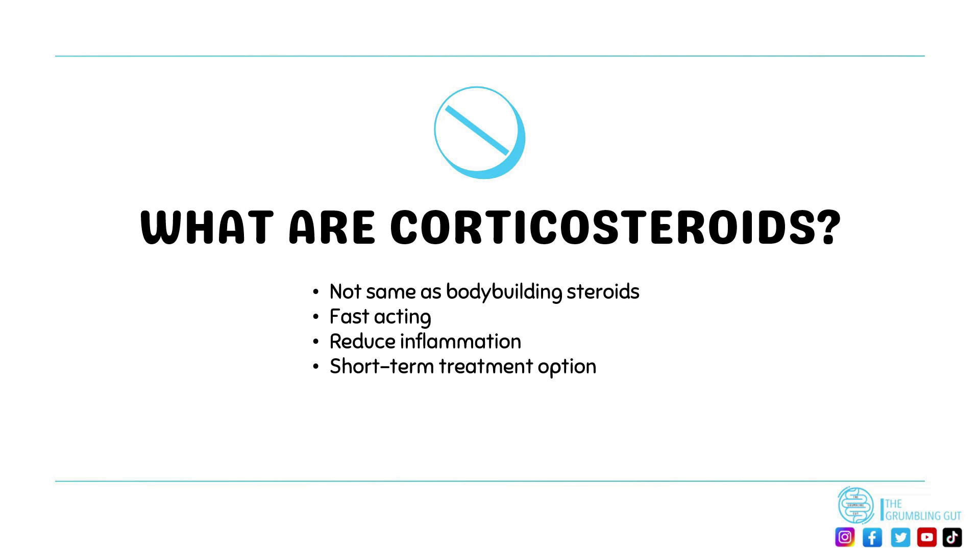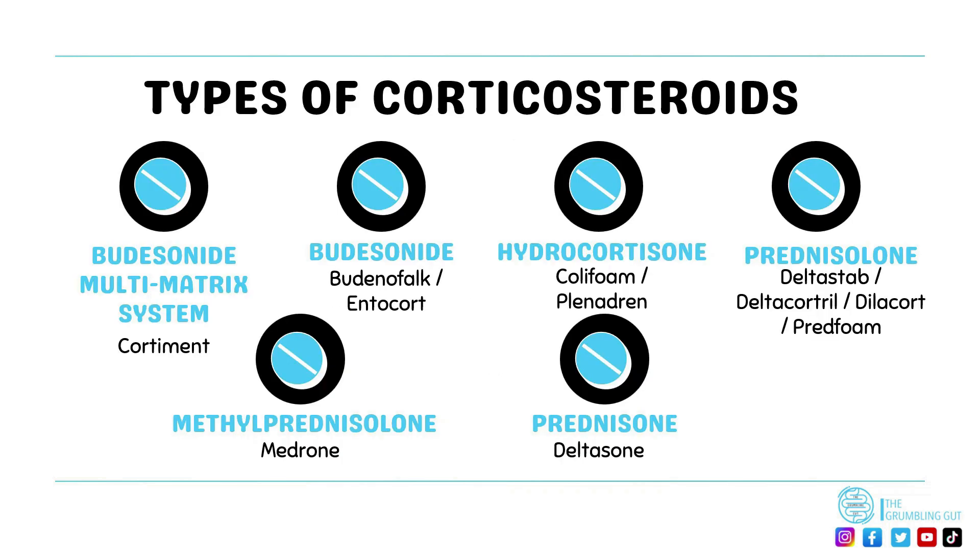However, if they are being used for long-term treatment, the lowest dose possible is given. The most common corticosteroids used to treat IBD are budesonide multi-matrix systems, budesonide, hydrocortisone, methylprednisolone, prednisolone, and prednisone.